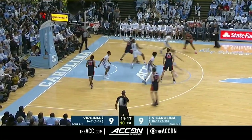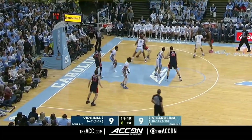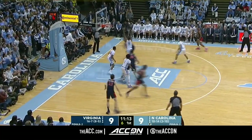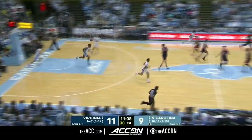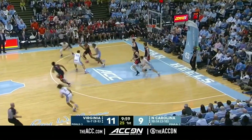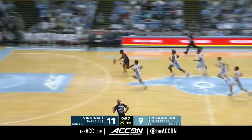Anytime you're on the list with Ralph Sampson at the University of Virginia, you're doing alright. Second most blocks all time. Nice move there is Cafaro. Got a run and you got to shoot open shots, but you don't got to throw it to Baycott to make a play.